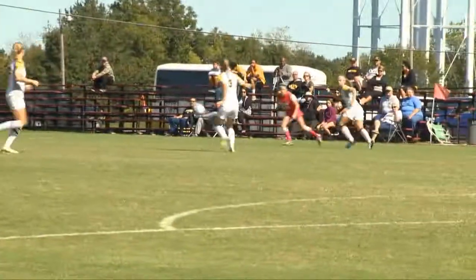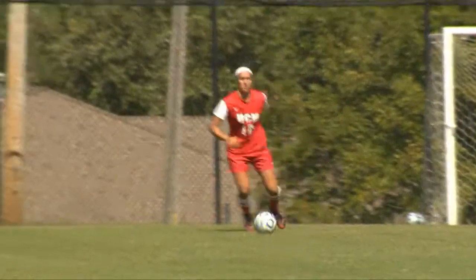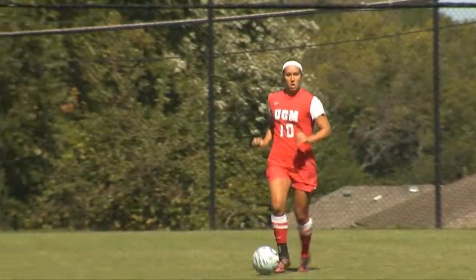However, Fort Hayes didn't allow the Jennies to get by so easily. Number 10, Abby Rhodes dribbled down the field while Pyle saves the pass.